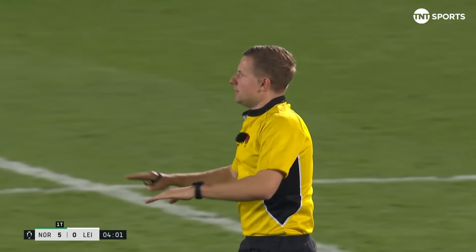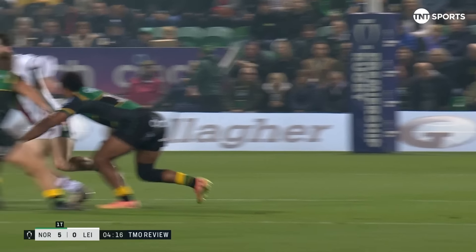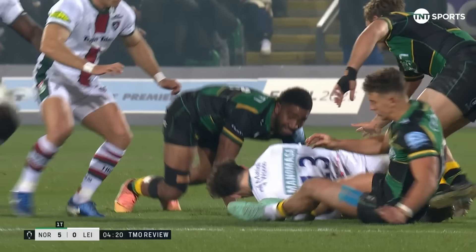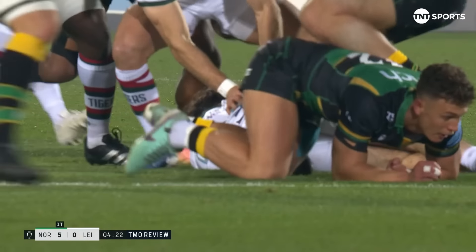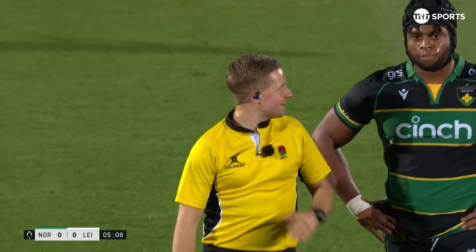Gets to the outside, TMO wants to see something. That's with force — it is certainly a yellow card, at the very least. High tackle, number 12.